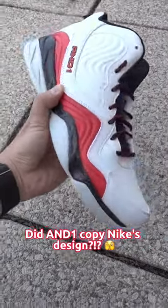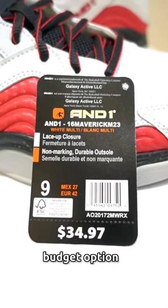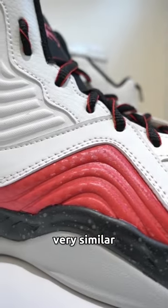Did AND1 copy Nike's design? These are the AND1 Mavericks, a very affordable budget option from Walmart. These take obvious inspiration from the famous Nike Penny 5, because the design looks very, very similar.